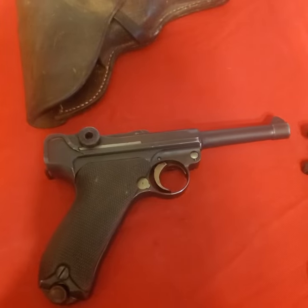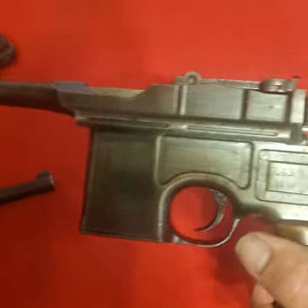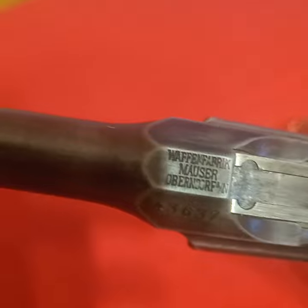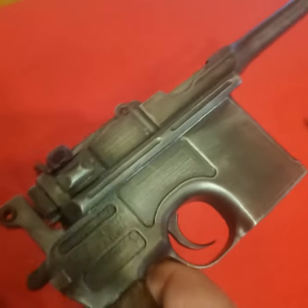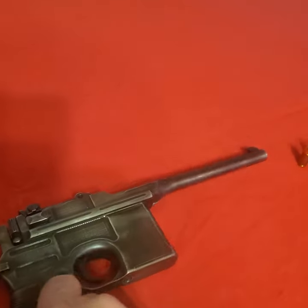These are the two most iconic handguns of Germany from World War One. This is a war-era C96 broom handle made by Mauser. This one is all matching numbers and has the tangent sight. I've had it apart and every number in it matches.